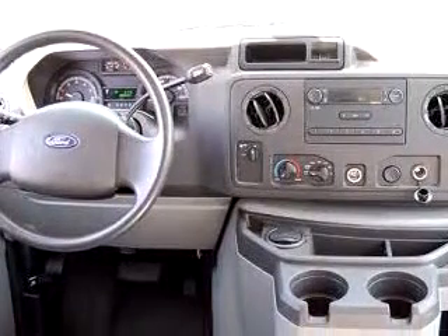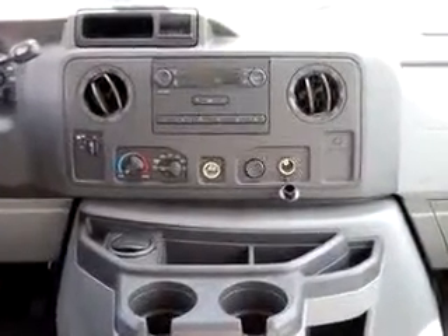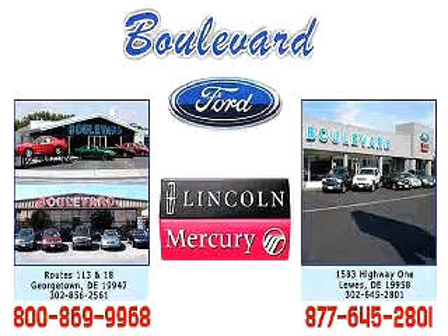Get where you need to go, enjoy the drive, and have peace of mind in this '09 Ford F-250 Super Duty. See us at Boulevard Ford Lincoln Mercury today. Thanks for visiting us online. We hope to see you soon at one of our two convenient locations in Georgetown and at the Beach and Lewes.